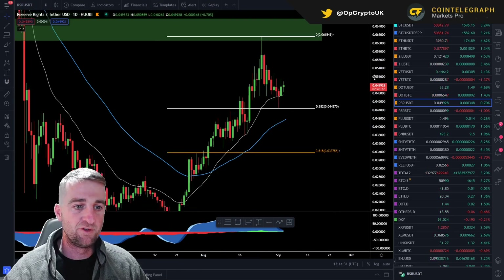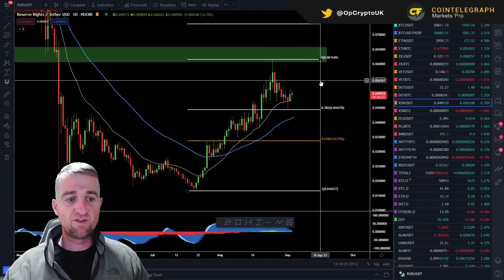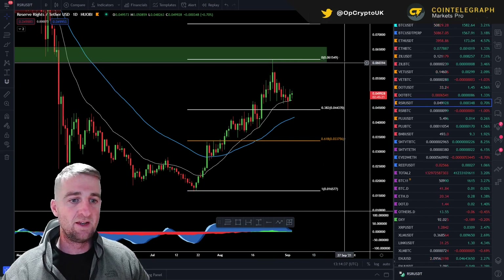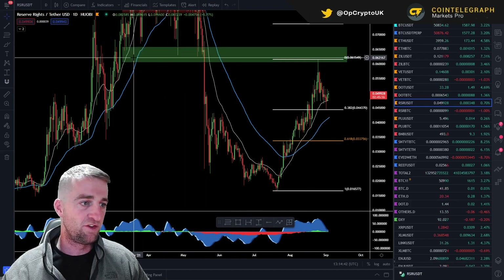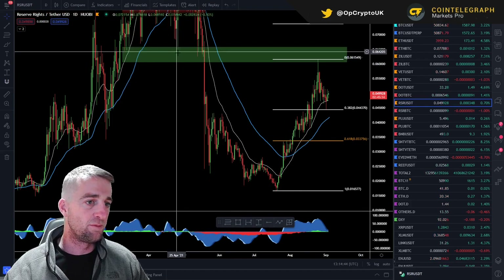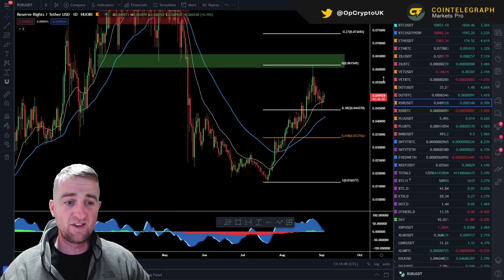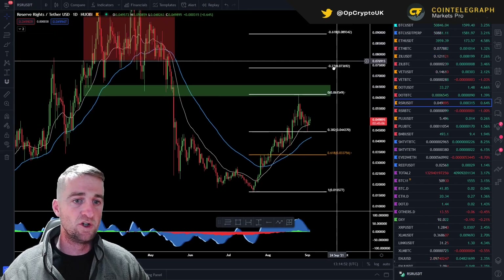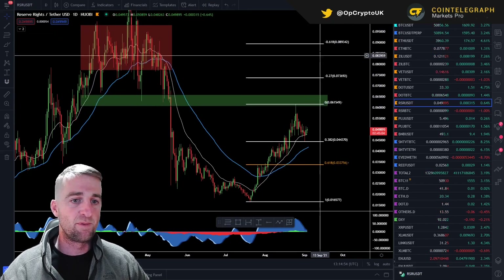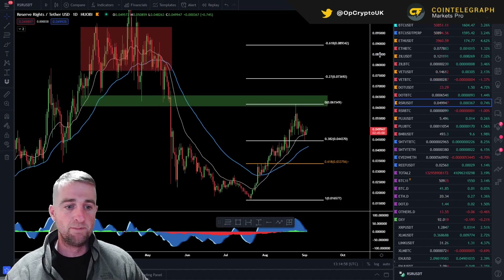Now I think that retracement is done. Things are starting to look good. We are targeting 5 cent again, and the next real level we need to look at is this region up at 6.1 cent. Once we do get to that — which is a solid area of resistance — it was support, support, then resistance, and now is the next level of resistance. This is a key area to break through. If we do break through that then we can really start looking at some levels at 7.3 cent and 8.9 cent, and ultimately the all-time high is not a million miles away.